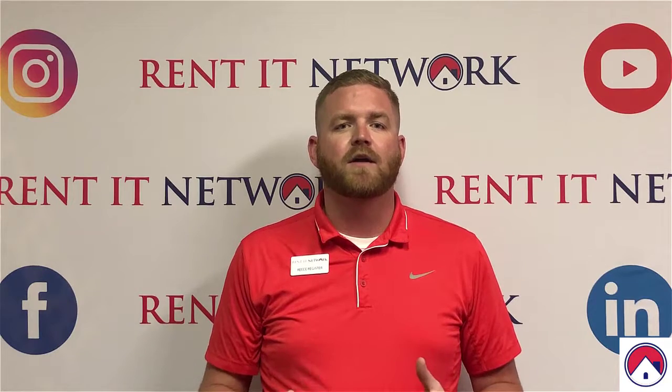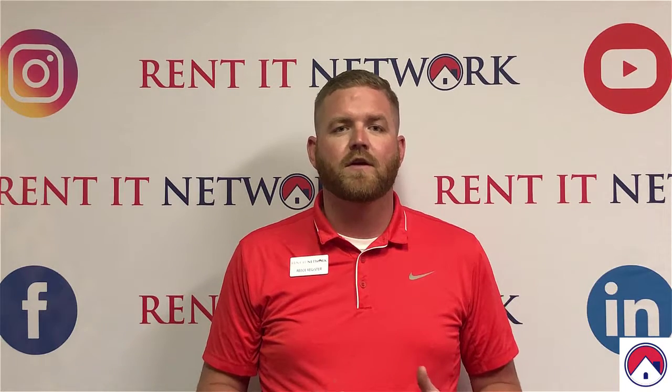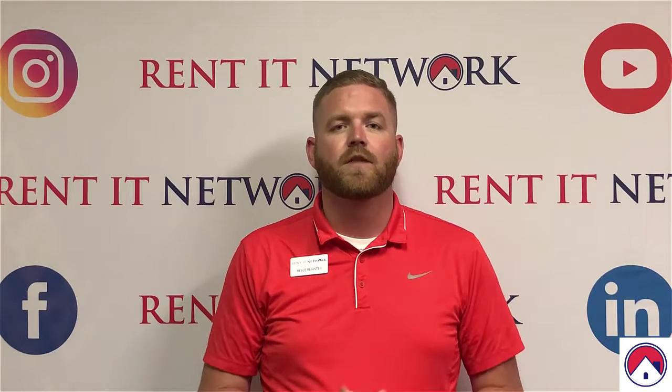If you have any questions about Tampa property management or how to invest in this area, please contact us today at Rented Network. Thank you.